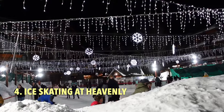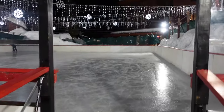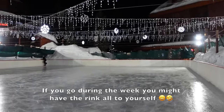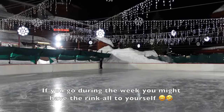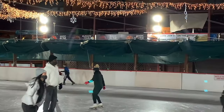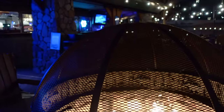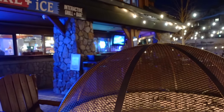Number four is ice skating at Heavenly Village in South Lake Tahoe, which is a nice alternative if you're not into skiing. The small but festive rink is within walking distance of shops, bars, and restaurants. Once you've had your fill on the ice, you can grab a bite or sip on some hot chocolate at one of the fire pits that overlook the rink.